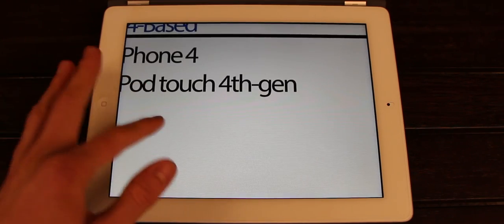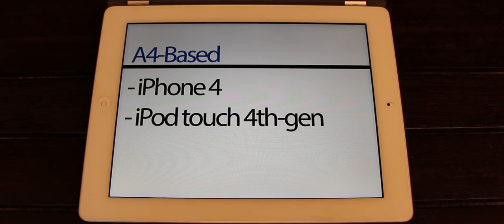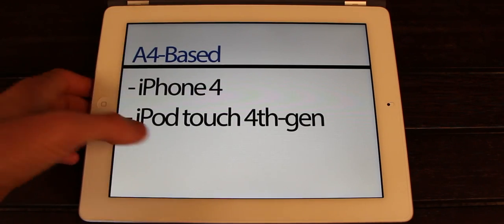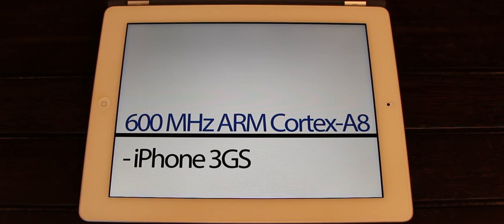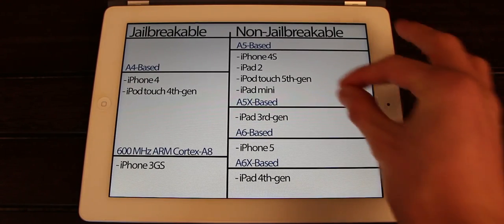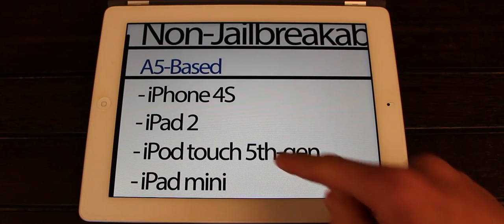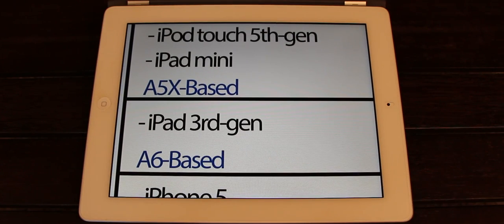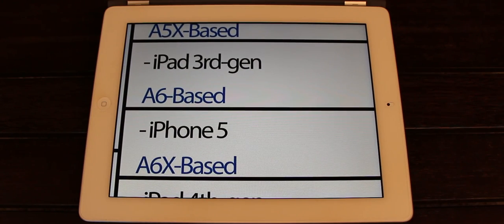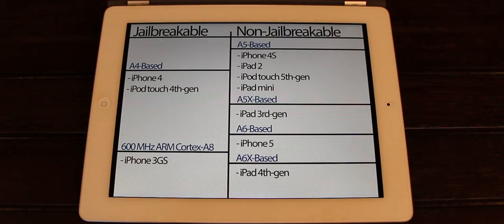The devices that can currently be jailbroken are the A4-based devices, which include the iPhone 4 as well as the fourth-generation iPod Touch, and also the iPhone 3GS, which is powered by a 600 MHz ARM Cortex-A8 processor. Moving over to the non-jailbreakable side, we have the A5-based devices — the iPhone 4S, the iPad 2, the iPod Touch fifth-generation, and the iPad mini. We also have the A5X, which includes the third-generation iPad; the A6, which includes the iPhone 5; and the A6X-based fourth-generation iPad. Some of these have already been jailbroken by members of the iPhone dev team and other hackers.